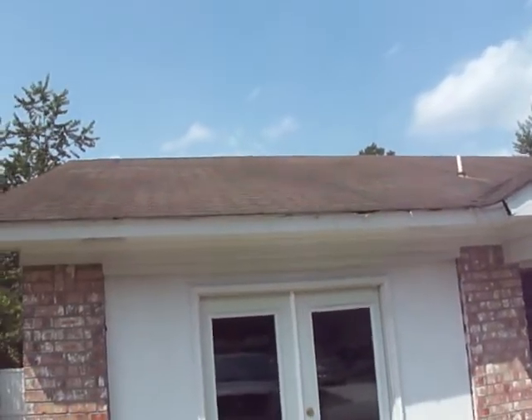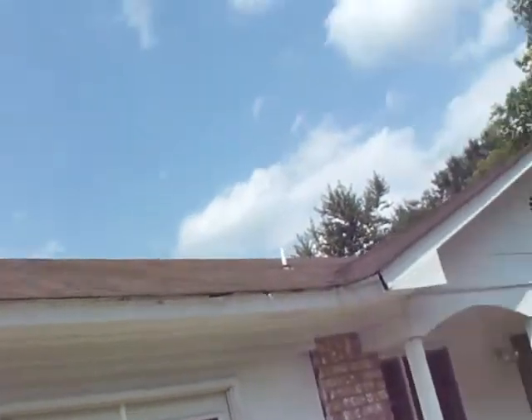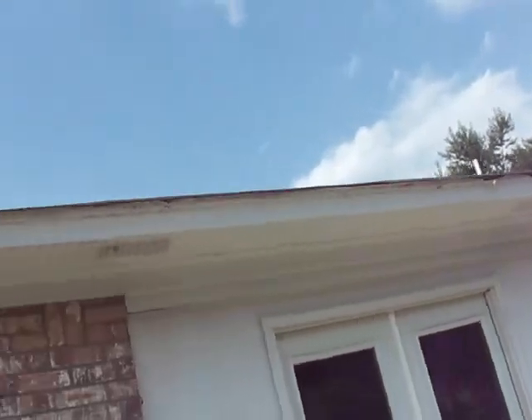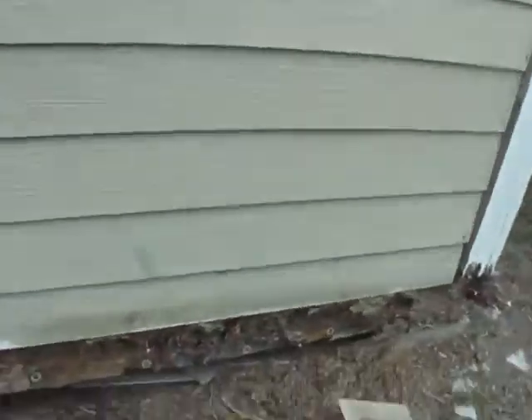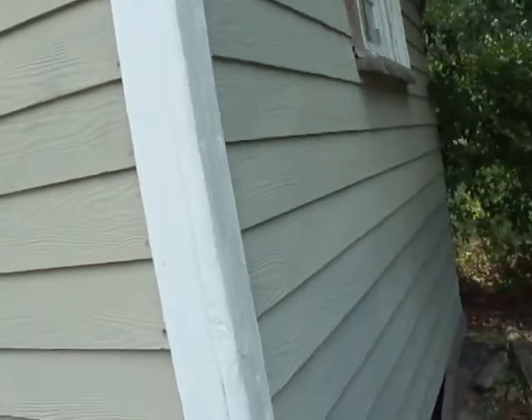The drip edge all the way around is rotted. The side gable just needs scraped and painted. The outbuilding in the back needs to find a dumpster — it's just termite ridden. I kicked it and pieces came off, and they've run all the way through. That's good for a big fire or to fill a dumpster.